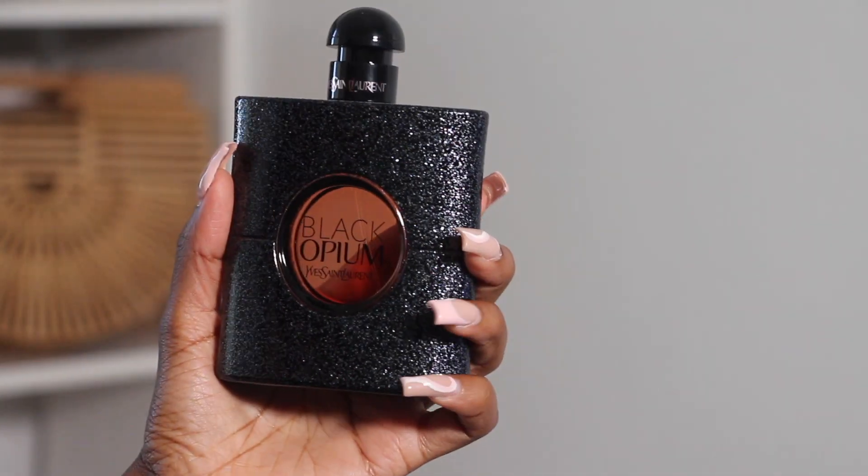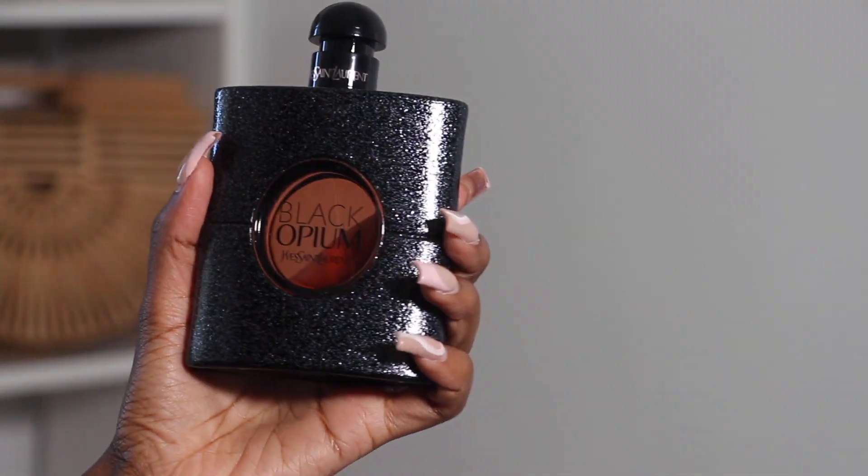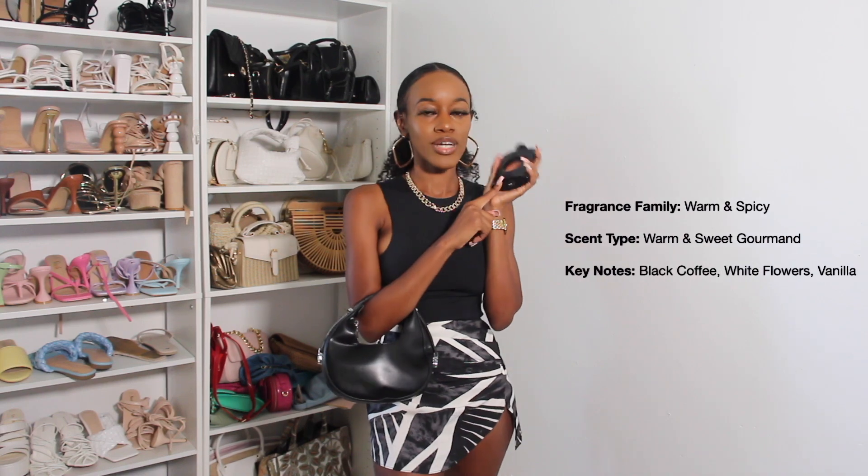If you don't want to wear this skirt with a black top, you can wear it with white, orange, hot pink, or dark blue — whatever you have. I'm going to wear this outfit to a dinner party, and for fragrance I'm pairing it with Black Opium by YSL. This is everyone's favorite and I understand why — it smells so good, lasts so long, and it's the perfect nighttime scent. Highly recommend.